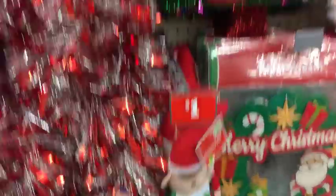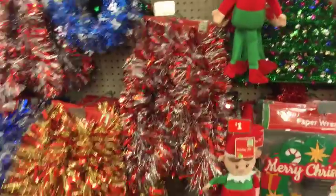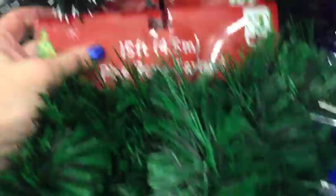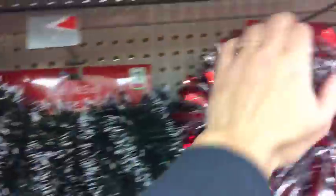And then we have the elves for just one dollar. Lighted garland - I'm not seeing any. Just seeing this: three dollars for this garland. These are a dollar. Pine rope garland and you get 15 feet on each - three bucks for 15 feet. I don't see any that are lit.